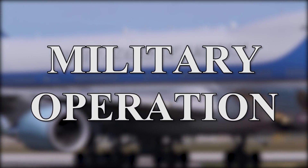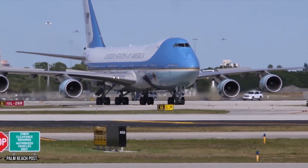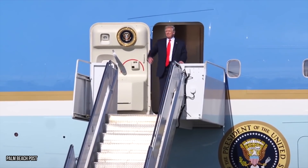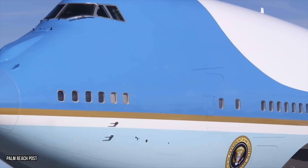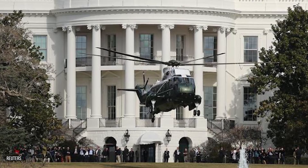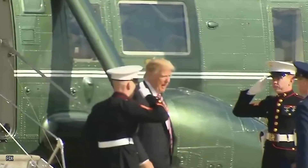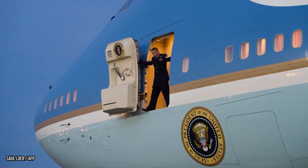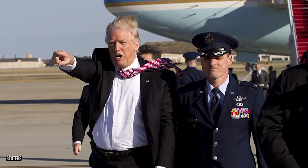Military Operation. While we picture the distinctive blue and white 747 as being Air Force One, technically any plane the president gets on becomes Air Force One. That said, anytime President Trump flies aboard this plane it becomes a military operation. To get from the White House to Andrews Air Force Base the president takes the Marine One helicopter. Then while Air Force One is being operated by a military crew, the Air Force ships the presidential convoy ahead to whatever the destination is. It requires a lot of teamwork and coordination.